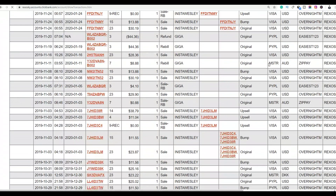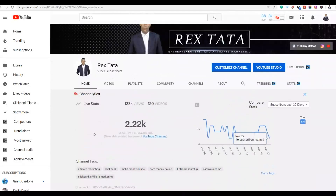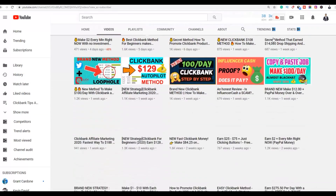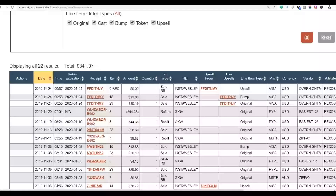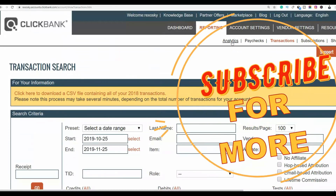If you are new to the channel, be sure to subscribe to get new videos on how to make money online, ClickBank methods, and other online methods. All you have to do is pick one method and work on it consistently until you start getting some results.